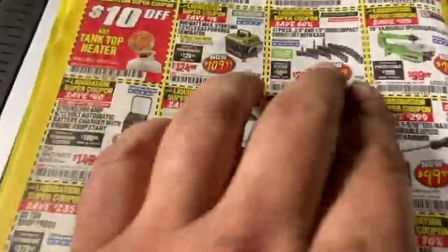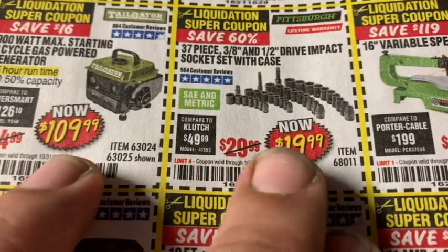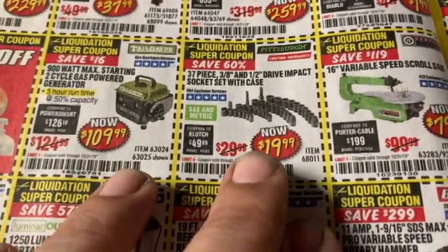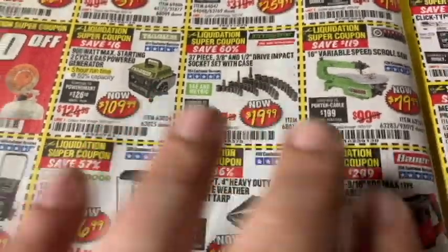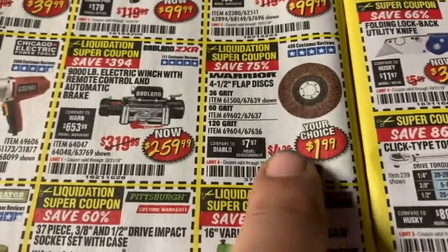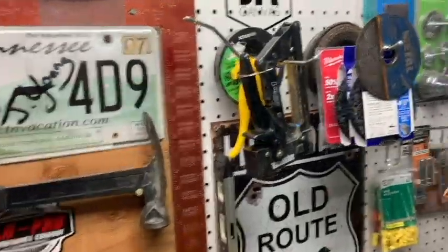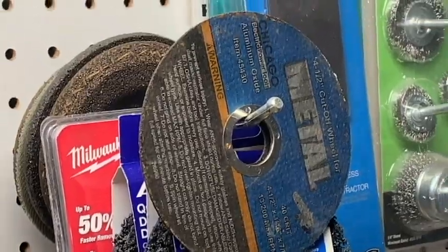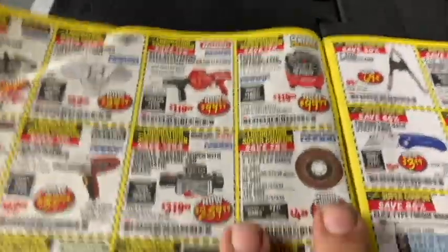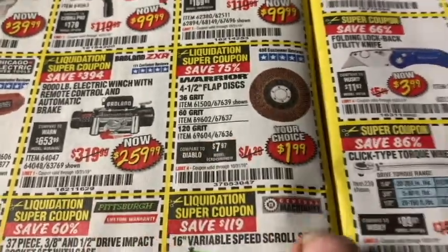There's a 37-piece three-eighths and half-inch drive impact socket set with case for $20. Granted, those are all shallows, but even if you've got some that are beat up or lost, what a pickup. If you're doing a lot of sanding, grab some of these sanding discs at $1.99 — they have 36, 60, and 120 grit options. Pretty good grit options for two bucks.